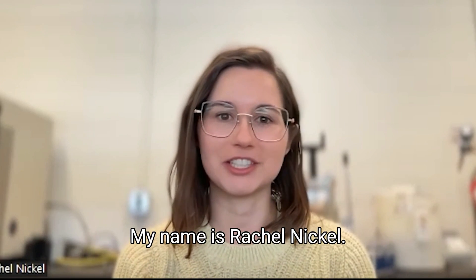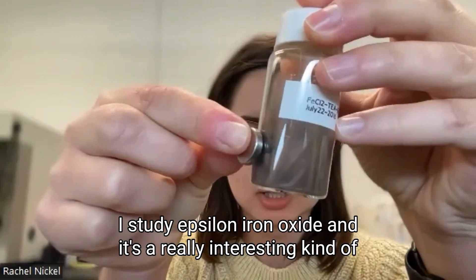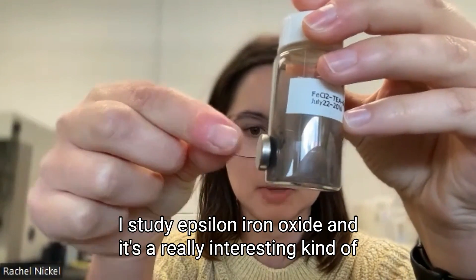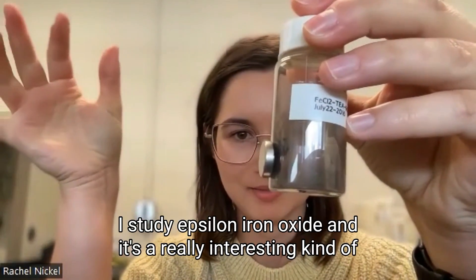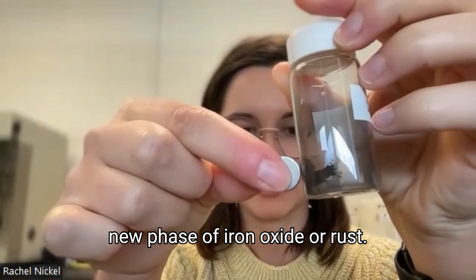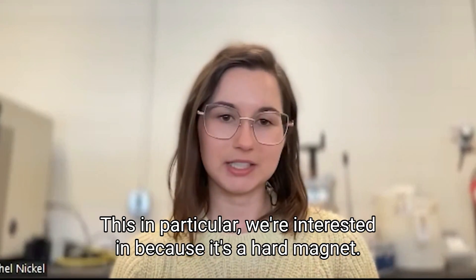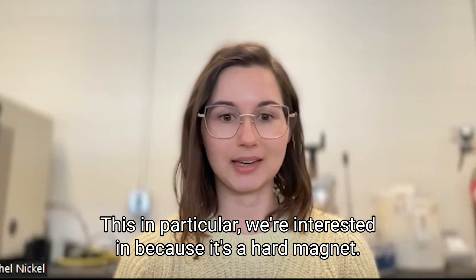My name is Rachel Nickel. I'm a PhD student at the University of Manitoba. I study epsilon iron oxide, and it's a really interesting kind of new phase of iron oxide, or rust. This in particular, we're interested in because it's a hard magnet.